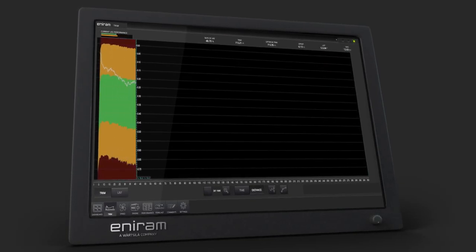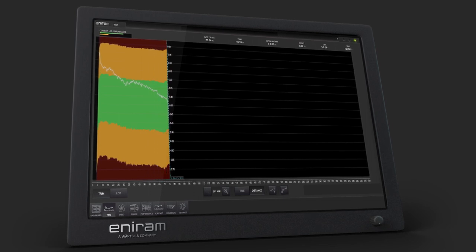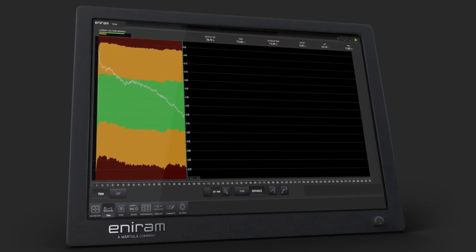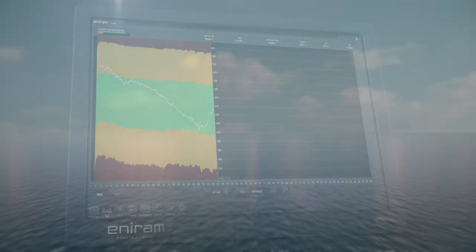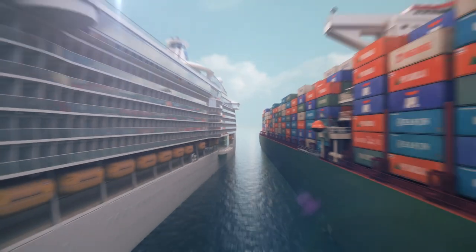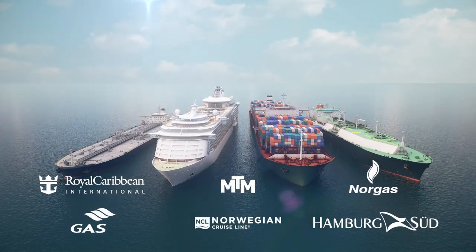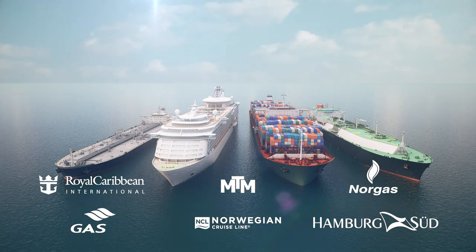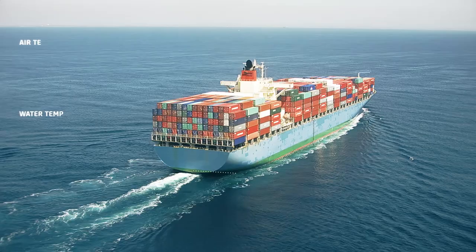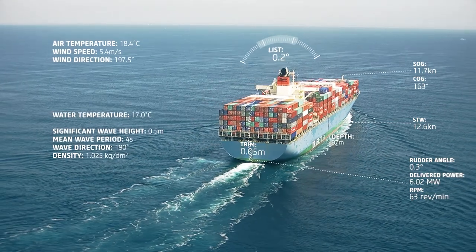Did you know that your shipping company could save up to 10% in fuel consumption with sophisticated technology? AnyRAM provides the shipping industry with proven energy management systems. These systems are saving fuel for Royal Caribbean, Hamburg Sud, Maran Tankers, and many others. We can help you optimize vessel operations in prevailing conditions by collecting and analyzing data from onboard systems.